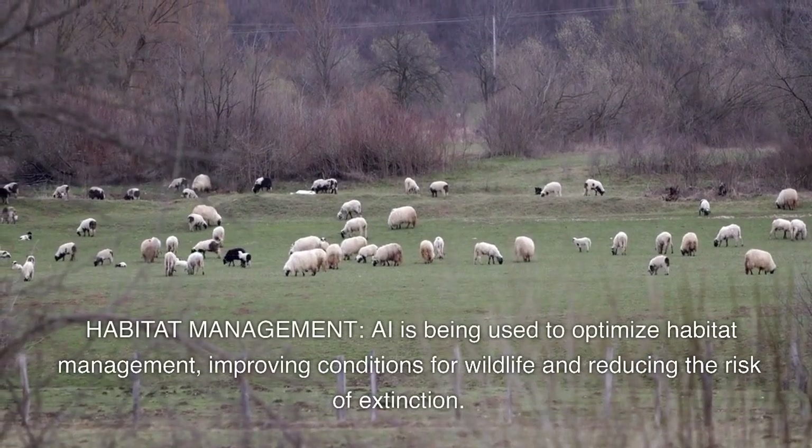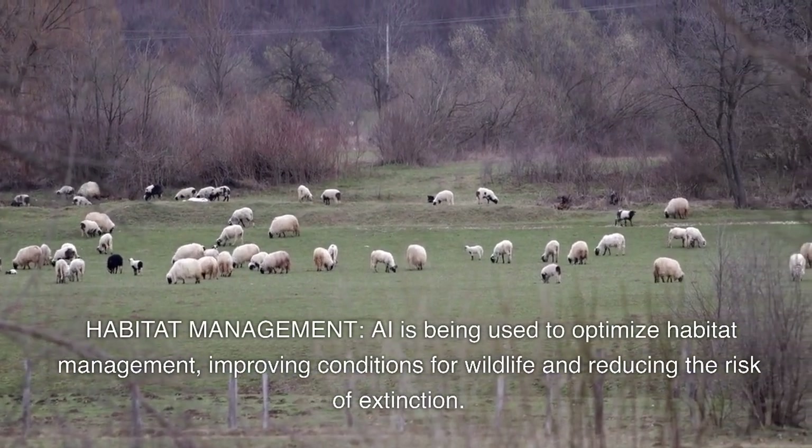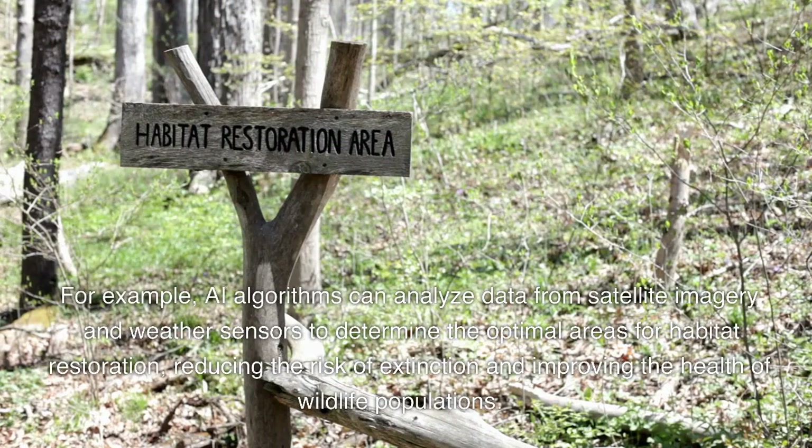Habitat management. AI is being used to optimize habitat management, improving conditions for wildlife and reducing the risk of extinction. For example, AI algorithms can analyze data from satellite imagery and weather sensors to determine the optimal areas for habitat restoration, reducing the risk of extinction and improving the health of wildlife populations.